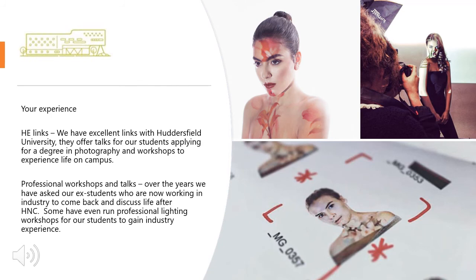Not only does this course prepare you for university or apprenticeships, we have excellent links with Huddersfield University. They offer talks for our students applying for a degree in the subject and workshops to experience life on campus. In addition, professional workshops and talks have been run over the years, where ex-students now working in industry come back to discuss life after New College. Some have even run professional lighting workshops for students to gain industry experience.